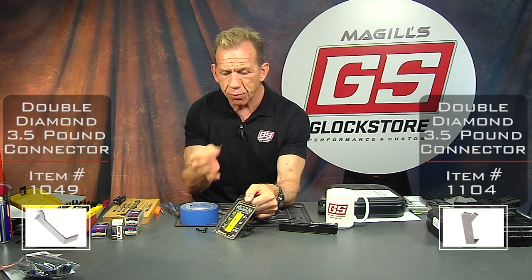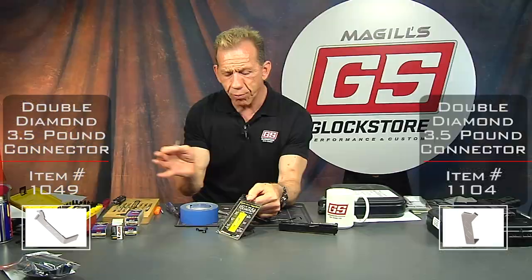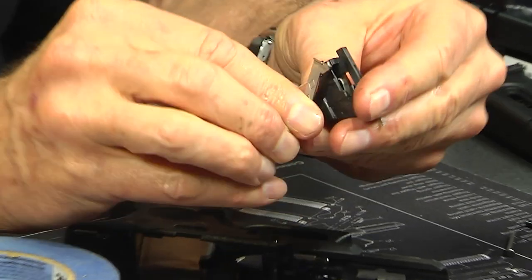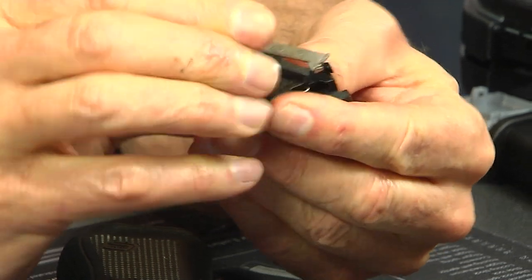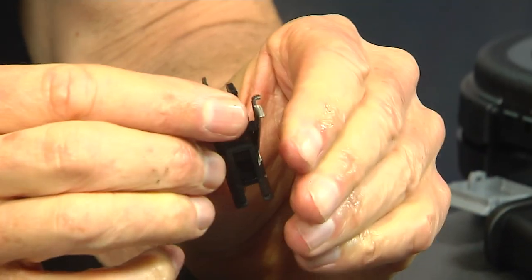We sell a ton of these — you should have one for all your Glocks. This is one part that is almost universal for all Glocks except for the Glock 42 and 43, which have their own smaller connector. I've been selling these for 12 to 15 years now — it's a no-brainer. It makes a crisper, lighter, shorter trigger pull, and you can improve your accuracy and make the gun feel better overall.